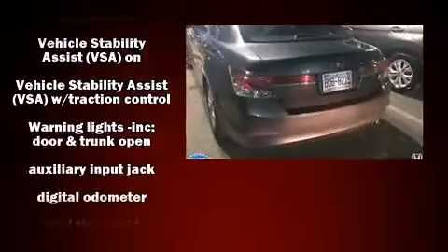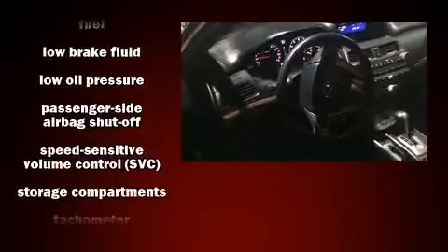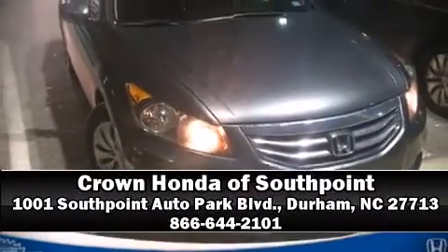This vehicle has achieved certified pre-owned status by passing Honda's comprehensive certification process. Our sales reps are extremely helpful and knowledgeable — please don't hesitate to give us a call.